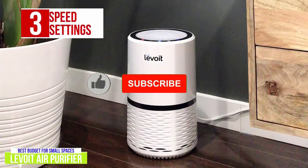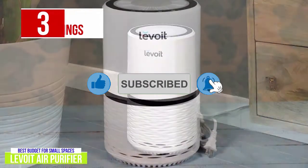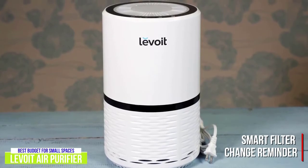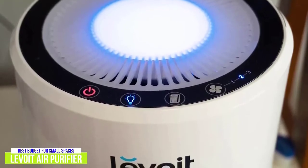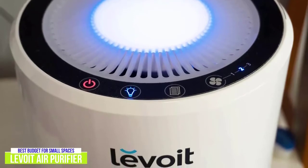It comes with three speed settings, though you might find the highest setting a bit too loud to use while you're in the same room. It includes a smart filter change reminder, a built-in indicator that will alert you when you need to replace the filter, which usually needs to be done every six to eight months. There are also two brightness settings, so you can use it as a nightlight, but you can also turn off the light completely if you prefer.